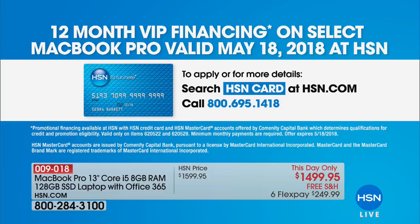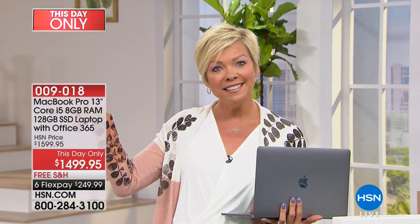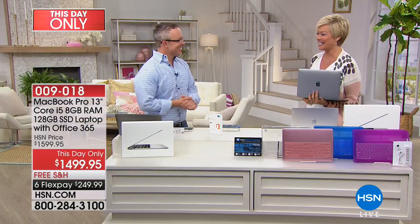This is the Core i5, eight gigs of RAM, 128 gigs of storage. We're going to break all that down and help you understand what that means, even for those of us who aren't really too techie. His name is Bill Duggan — he's my special guest expert tonight.